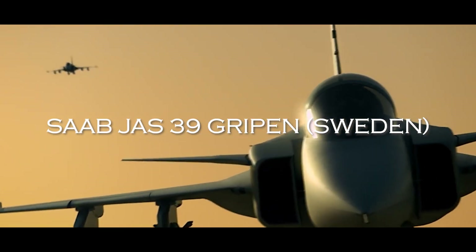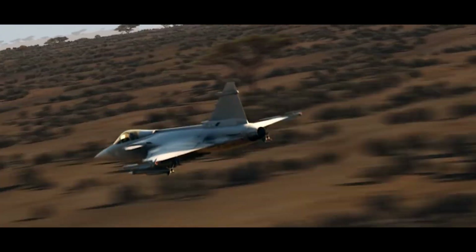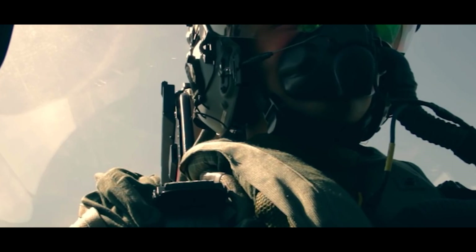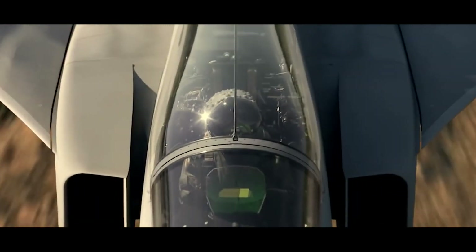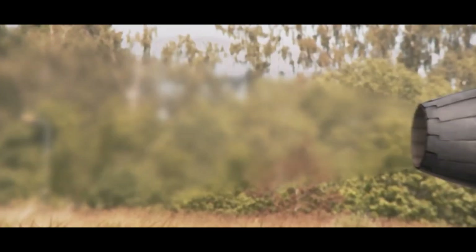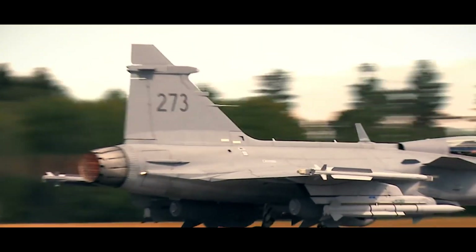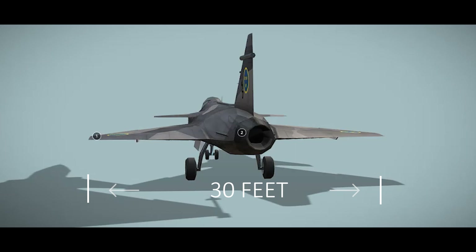Last but not least, we have the Saab JAS-39 Gripen. This fighter jet is designed and built by Sweden, with development starting in 1979 and its first flight taking place in 1988. Its development cost is estimated at around $5 billion. The Gripen is currently used by the Swedish, Czech, Hungarian, and South African Air Forces, with plans for export to other countries. The Gripen has a wingspan of 30 feet.